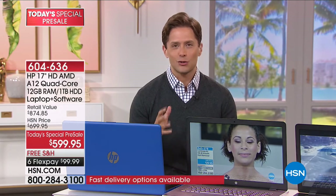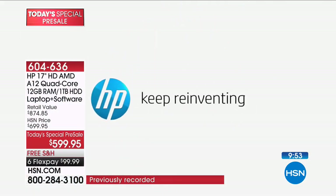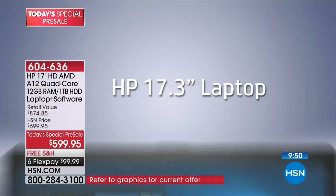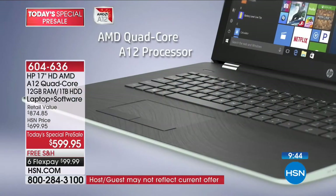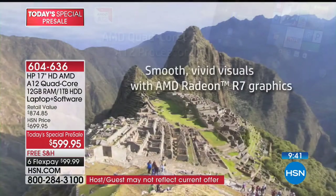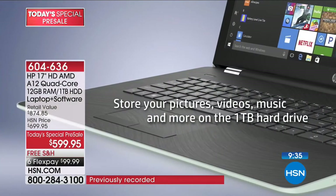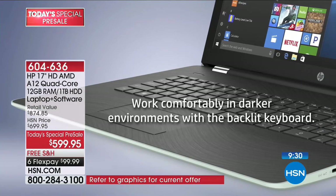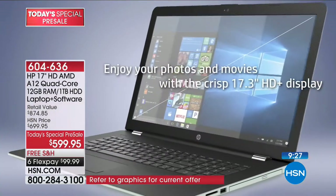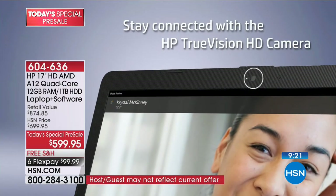It's an extraordinary value. Let's talk through the features again: 17.3 inches — the largest size we've ever done with the most RAM. RAM is important for multitasking, watching videos without buffering, playing games, storing pictures, video, and music. This is a full terabyte hard drive. There's a True Vision camera built in for webcamming with friends and family, and a DVD rewritable optical drive is built in as well.